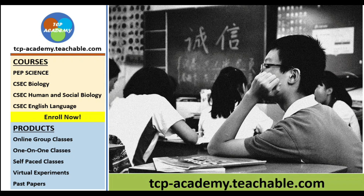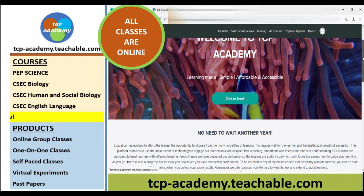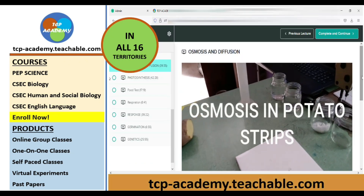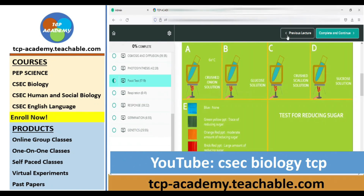Last year many students differed on their CXC exams as they were afraid of failure due to their level of readiness. This year, Mr. Wilson and his experienced team from tcp-academy.teachable.com is here to help you get exam ready. Subscribe for free to tcp-academy.teachable.com. We offer courses in CXC Biology, HSB, English Language, and many others. There are several offerings to each course — enroll in one today.